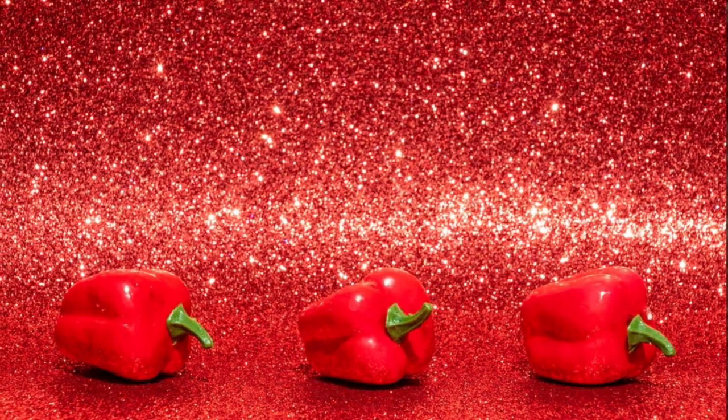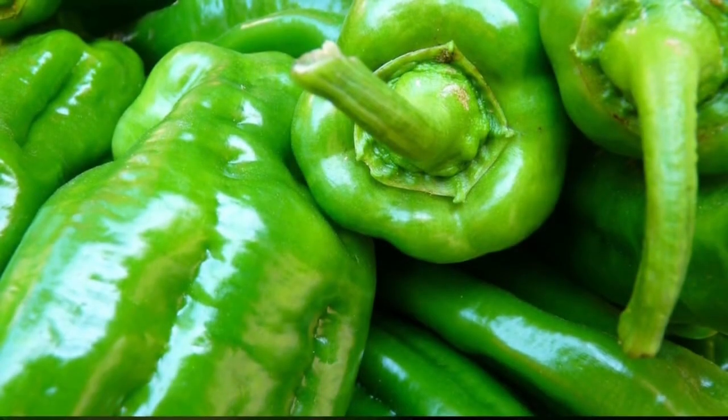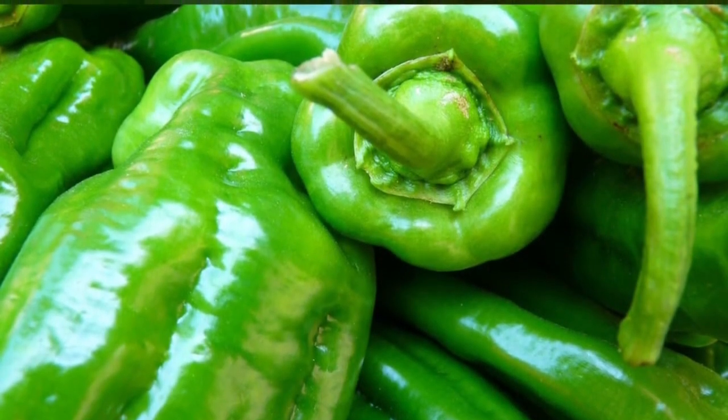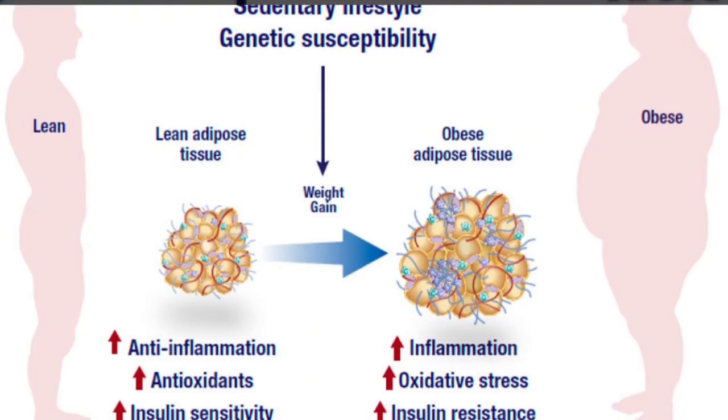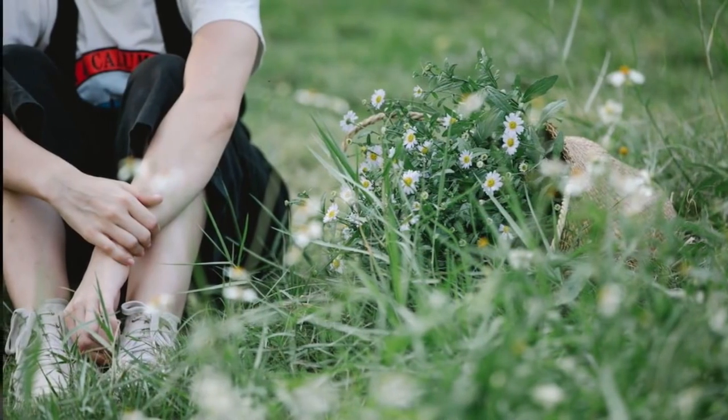1. Red Bell Peppers. Red bell peppers are an excellent source of vitamins A, C, and B6, as well as antioxidants like lycopene. These nutrients help reduce inflammation and oxidative stress in the kidneys, supporting their overall health and repair.